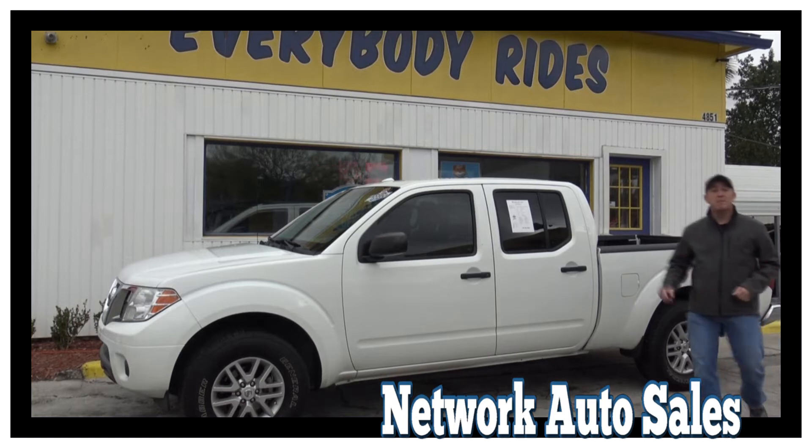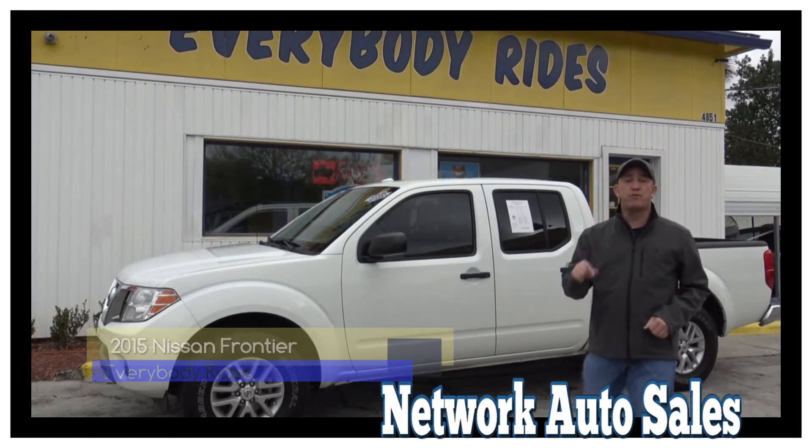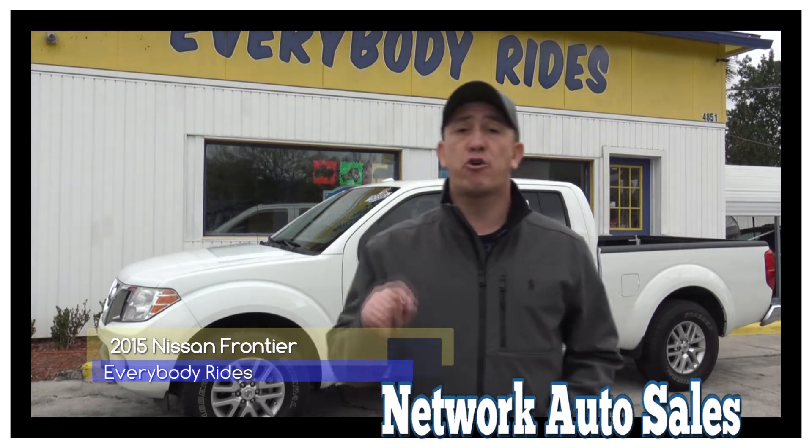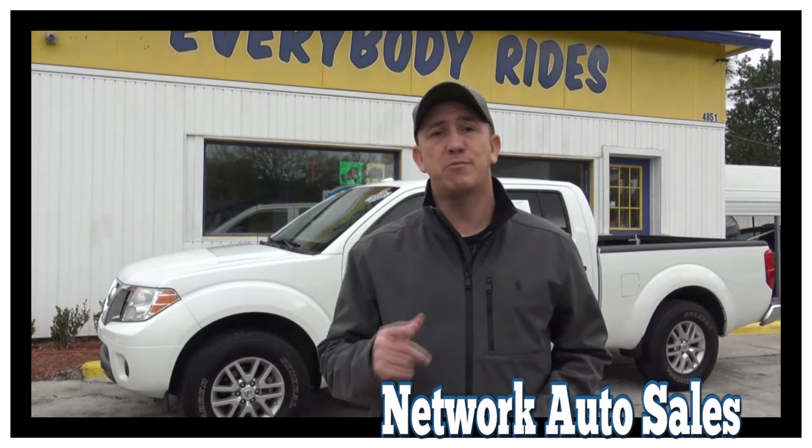Hello Duval County and surrounding areas. My name is Chad with Network Auto Sales and I've got a beautiful truck I want to show you. This one's a 2015 Nissan Frontier Crew Cab. It's a super clean truck — come check it out.